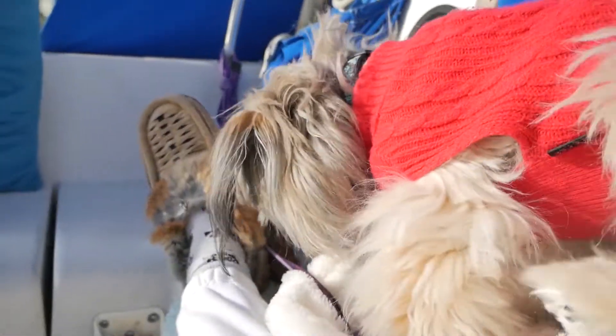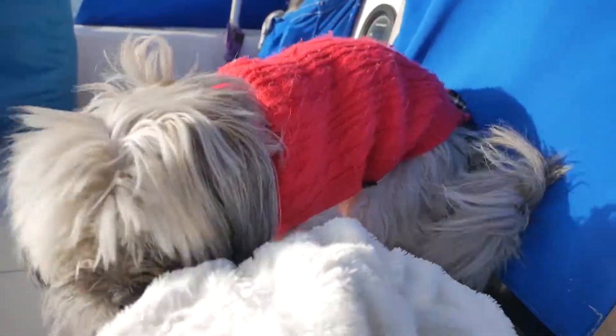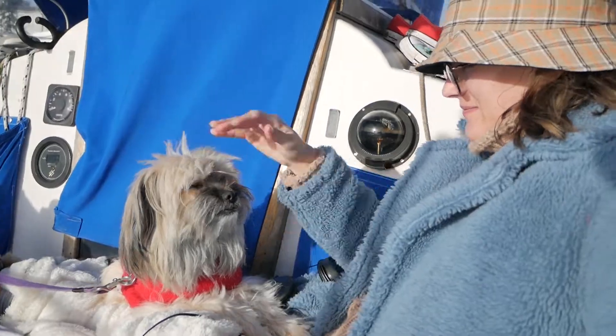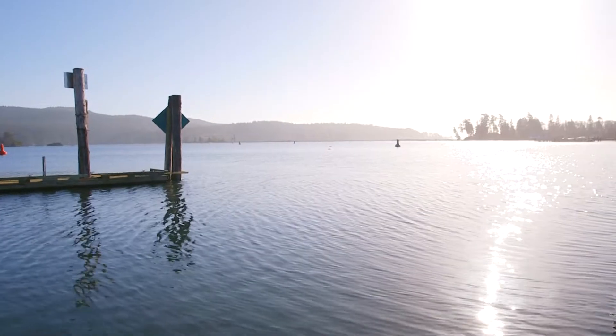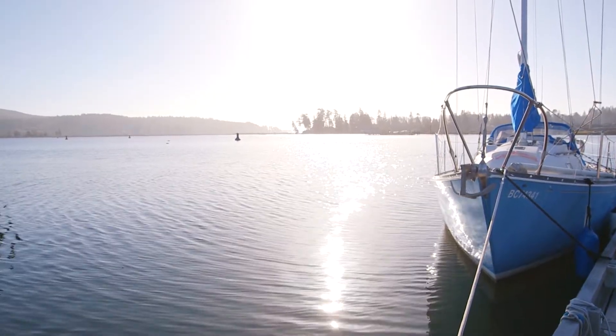Now we're back on the boat and just enjoying some time outside. Bailey — she's trying to find a comfy spot to sit on my legs. Nice view all around us. Not too bad for the winter! Just a beautiful day outside, middle of January on the west coast of Canada. Doesn't get more beautiful than this.